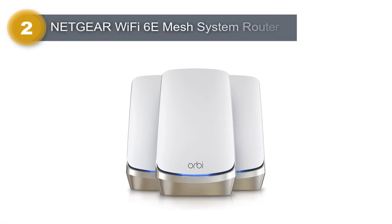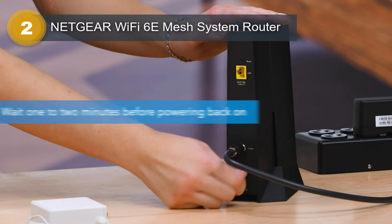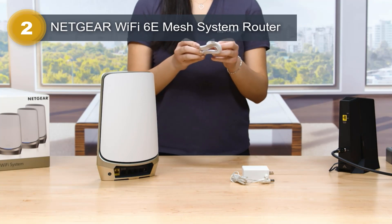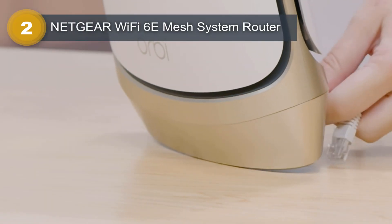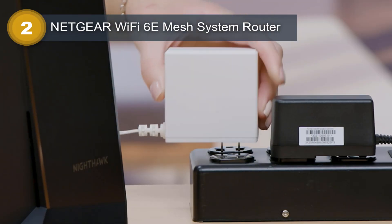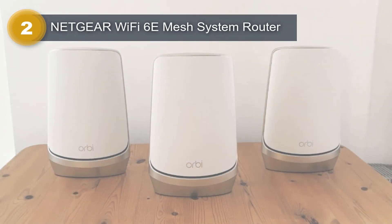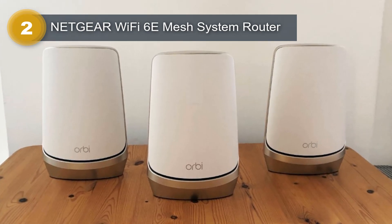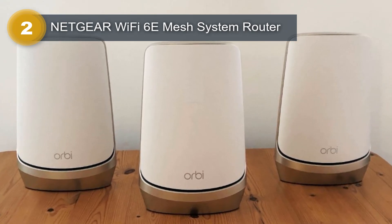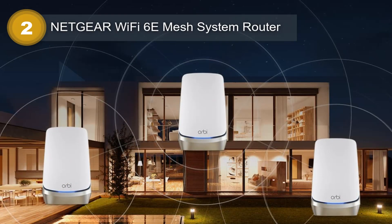Number 2: Netgear Wi-Fi 6 Mesh System Router. The Netgear Wi-Fi 6 Mesh System Router is a powerful networking solution designed for homes and small businesses that demand high-speed internet access, coverage, and connectivity for multiple devices. Based on AXE 11802.11 X frequency technology, it comes with two satellite extenders and delivers a blistering speed of 10.8 gigabits per second. The router's coverage extends up to 9,000 square feet, making it an excellent choice for larger homes or office spaces. With the capacity to connect up to 200 devices simultaneously, this router is the perfect solution for large families or offices.